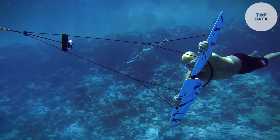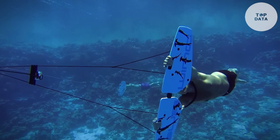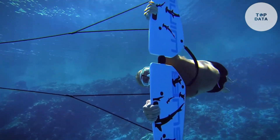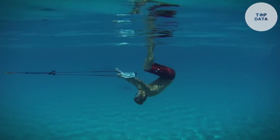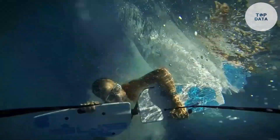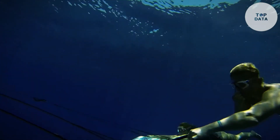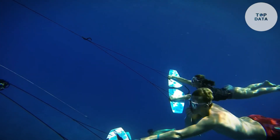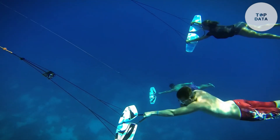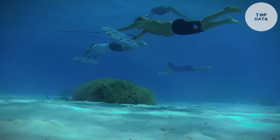It's also designed for easy use. Simply hold on to the wings and tilt them in the direction you want to go. Tilt down to dive deeper, up to rise to the surface, and side to side for turns. Subwing Honeycomb disassembles into two pieces for easy transport and storage. Plus it requires minimal equipment, just a mask and optionally a snorkel and fins. At around price, Subwing Honeycomb is an exciting way to experience the underwater world with friends and family.